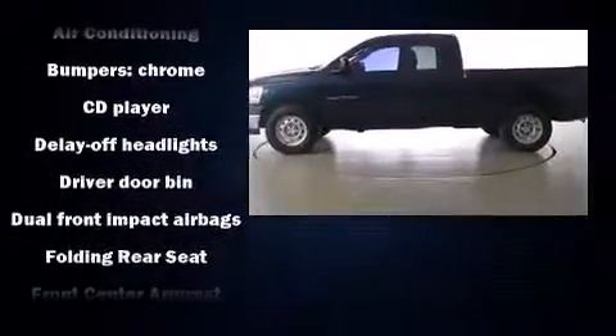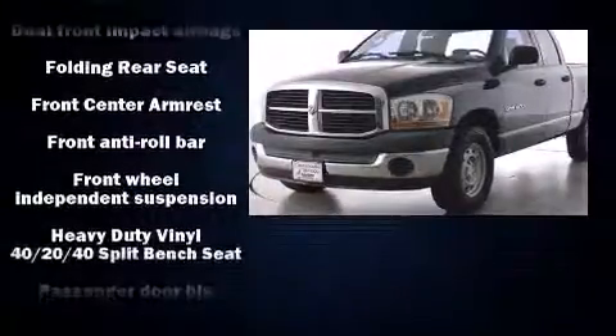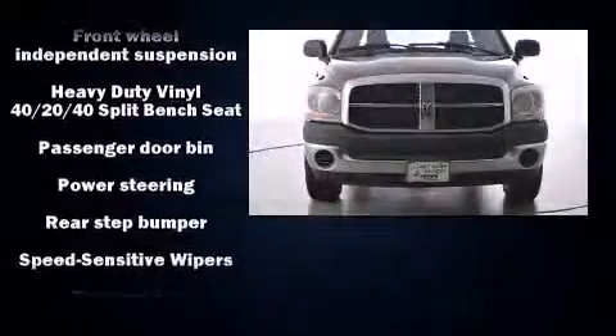You and your passengers will enjoy the stereo system, which includes a CD player with AM-FM radio, and four well-positioned speakers.